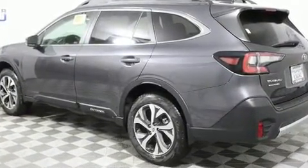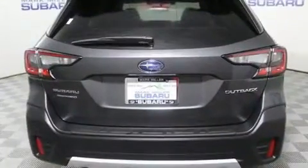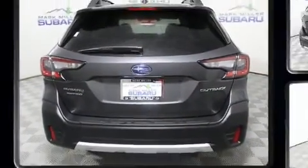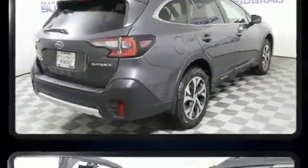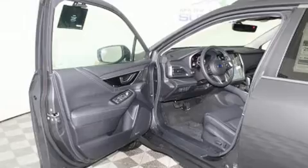It's equipped with tons of terrific amenities, but it won't break your budget. Like leather upholstery, a built-in garage door transmitter, heated front and rear seats, front fog lights, rear wipers, and a blind spot monitoring system.